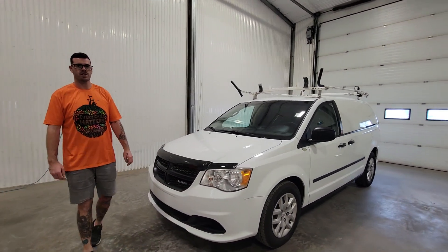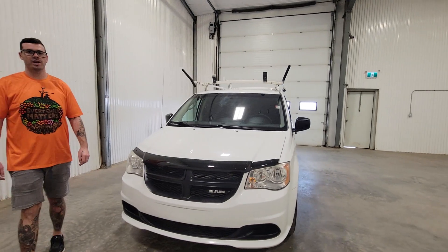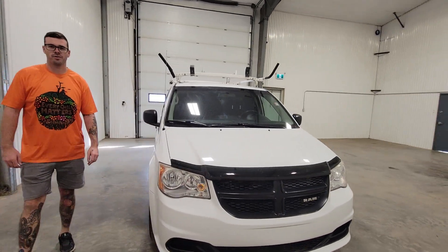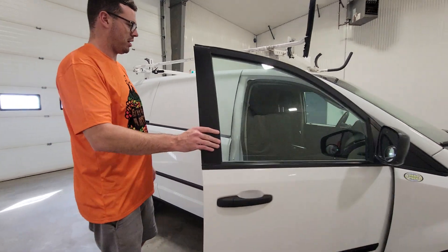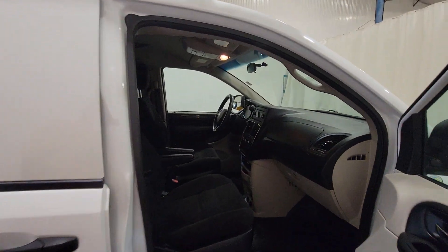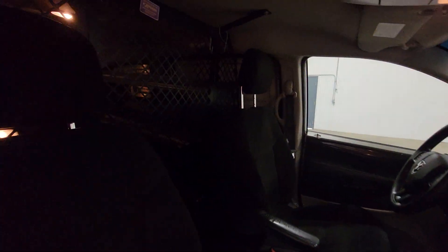Hi guys, it's Jayden from Saskatchewan Truck Center. This is stock number 4473P. It's a 2014 Ram Caravan Cargo Van with 105,000K. Nice low mileage, nice clean van.